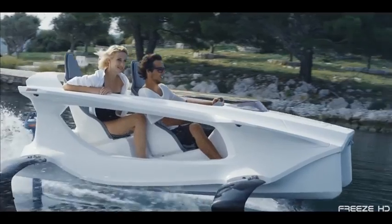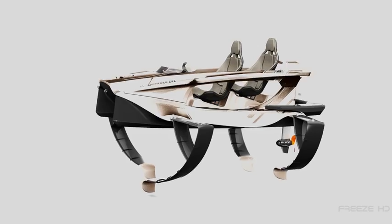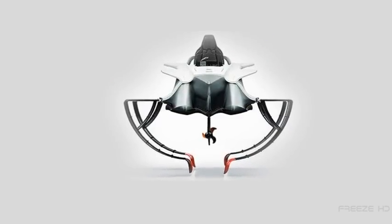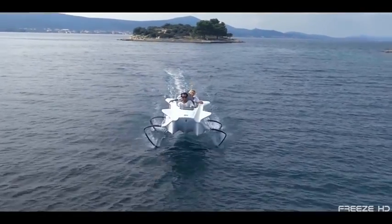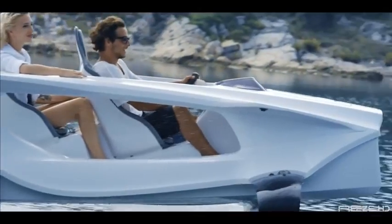The Quadrofoil incorporates the latest technology in composite materials, advanced electric motors, and computer-aided design. It uses its four C-shaped hydrofoils to literally fly above the water like a catamaran on steroids.